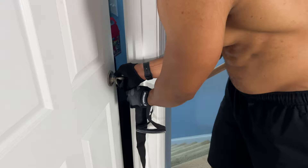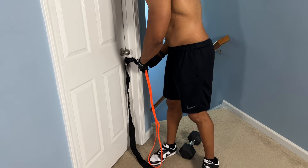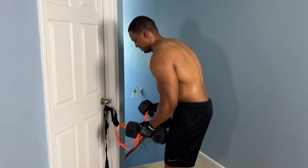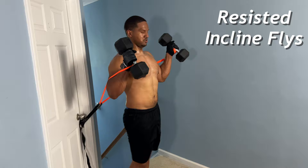This next exercise is going to require a door anchor — I'll leave a link in the description. You don't have to use the exact same equipment, but the bands I'm using are by Undersun, their light band. Wrap your band around the door anchor, then place it around the dumbbells just like this on both of them. Place them down on the ground, turn around, grab the weights, and put the band in between your ring and middle finger.